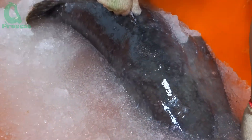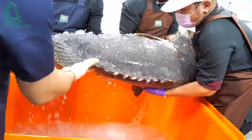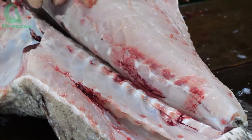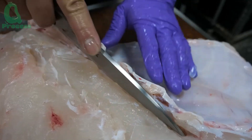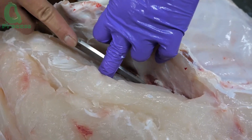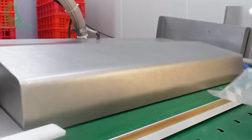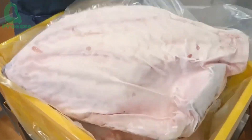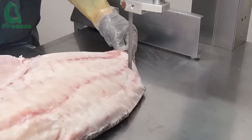The grouper is transported in ice boxes to maintain its freshness. At the processing factories, workers carefully remove the bones and skin, leaving only the delicious tender meat. The fish meat is cleaned in jacuzzi tanks before being packaged and stored frozen. Seafood products are highly popular due to their convenience and long shelf life.